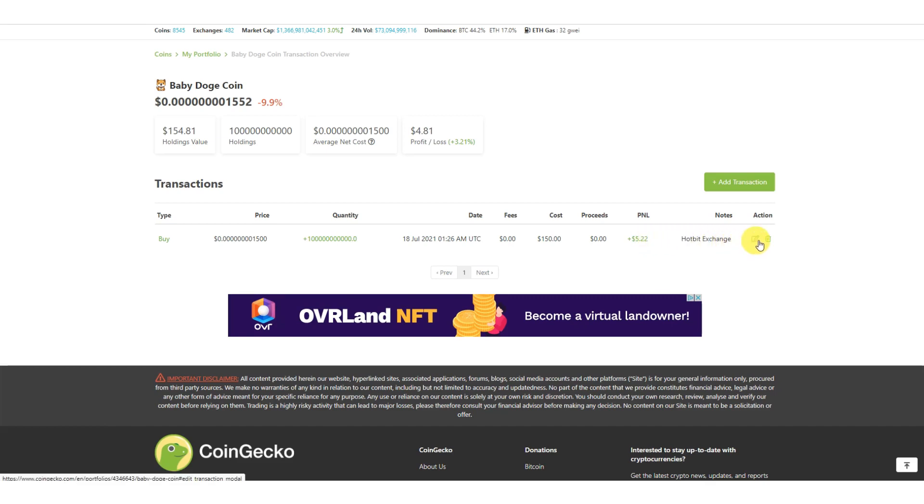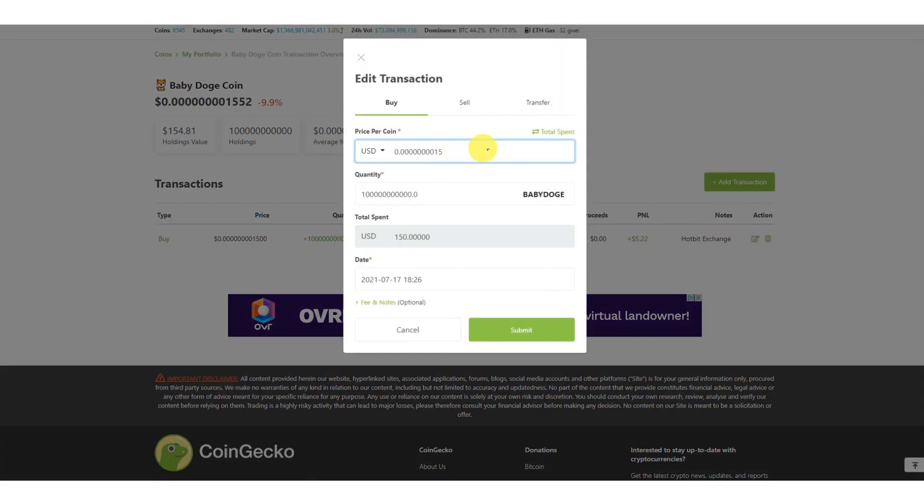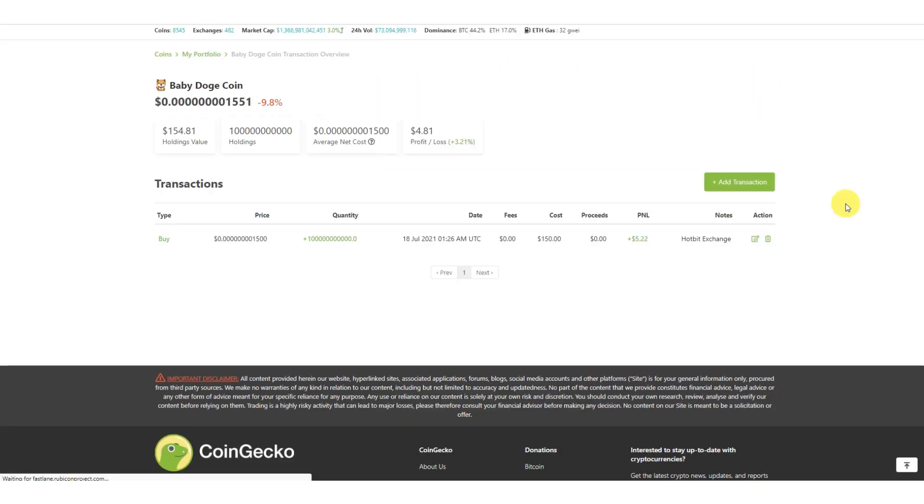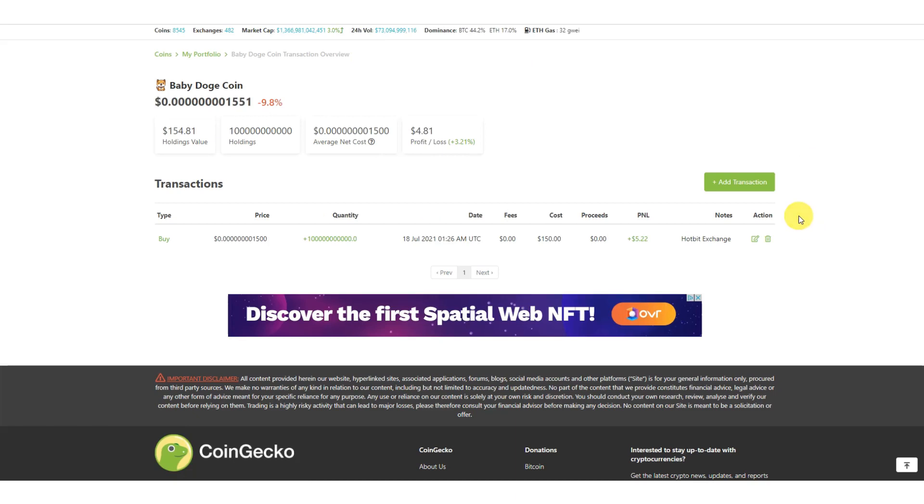Let's say you actually bought a little more — you can fix the price or the quantity, and even if you bought it on a different exchange you can go and make changes to correct any entry that's wrong. That's one of the great features of this.